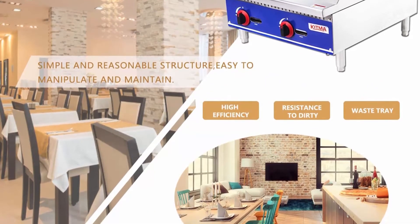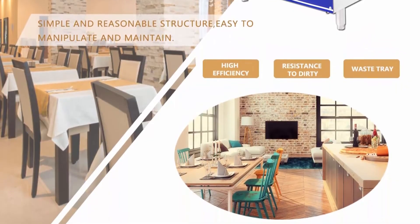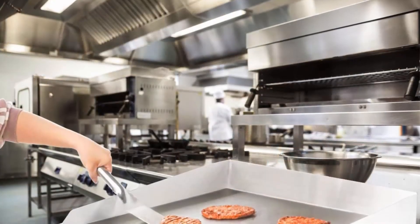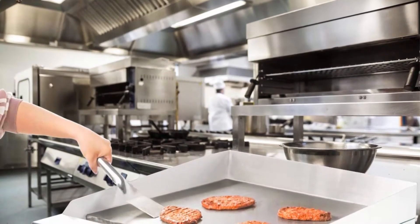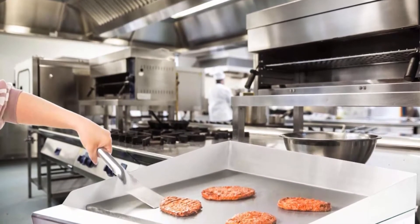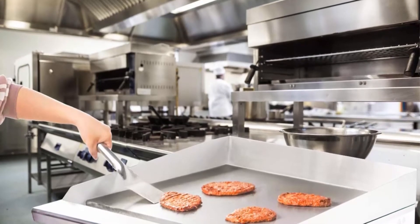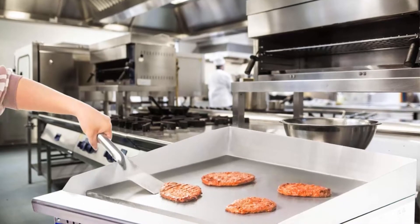Whether you're cooking pancakes, burgers, grilled cheese, or scrambled eggs, this griddle is as effective as it is powerful. Independent controls: this unit has two independent controls to allow you to choose when each burner is in use. The controls make it easy to adjust temperatures from 200 degrees Fahrenheit to 450 degrees Fahrenheit, allowing you to establish different cooking zones.